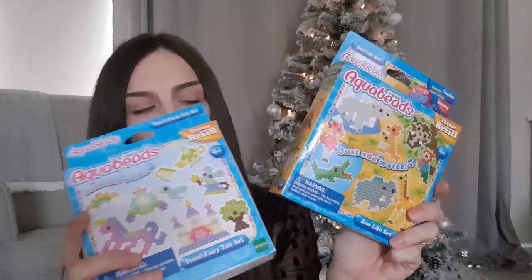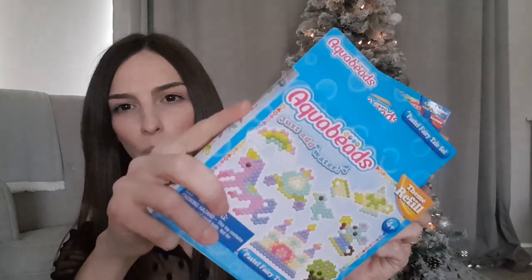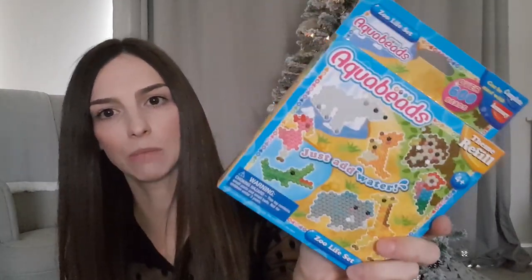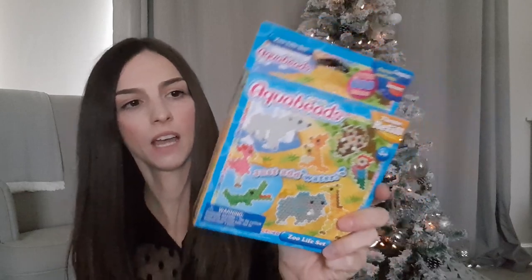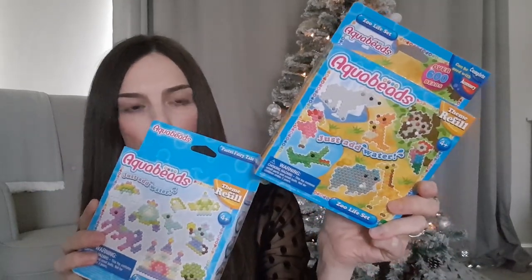The next thing - these little aqua bead sets. We got these from Amazon; I think the pastel one was £4.99 and then the animal one was £5.99. My two love aqua beads, especially my son - my daughter finds them a bit fiddly so gets bored quite quickly, but my son really loves them. We Google ideas for things to make, but I thought these were just quite nice refill packs for their stockings.